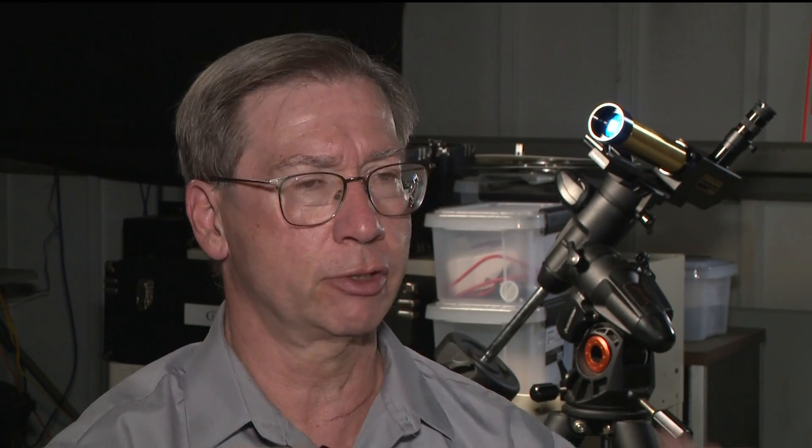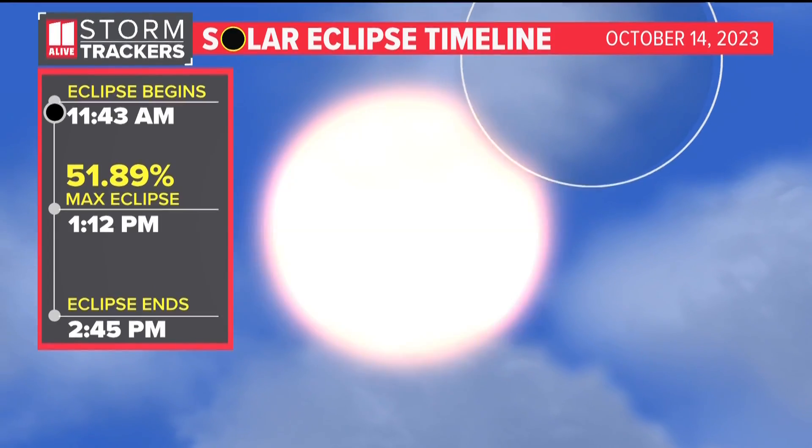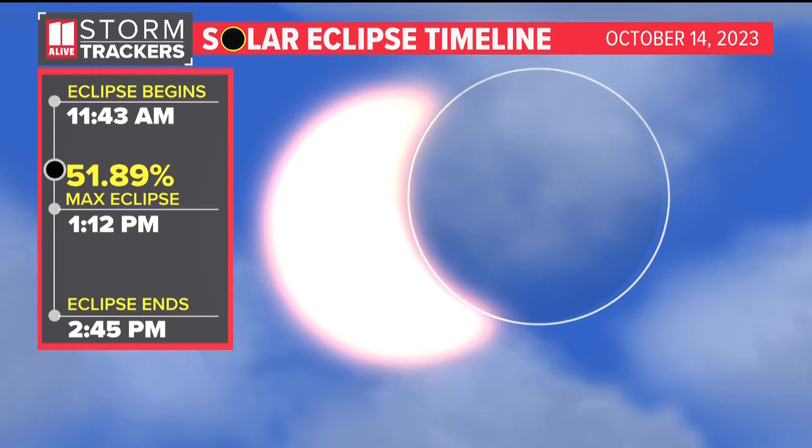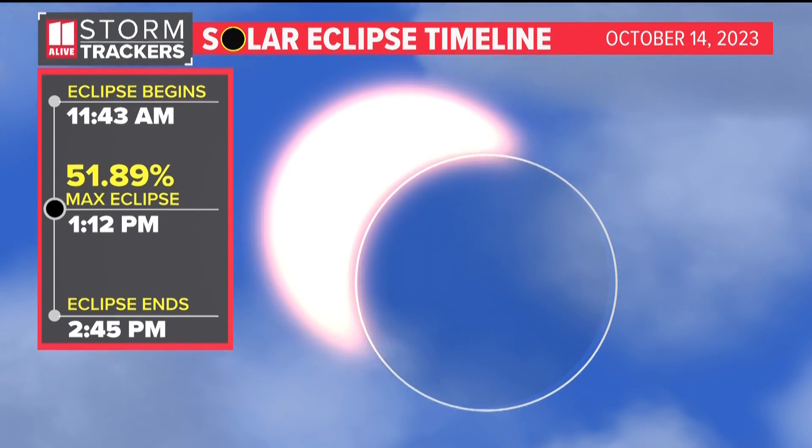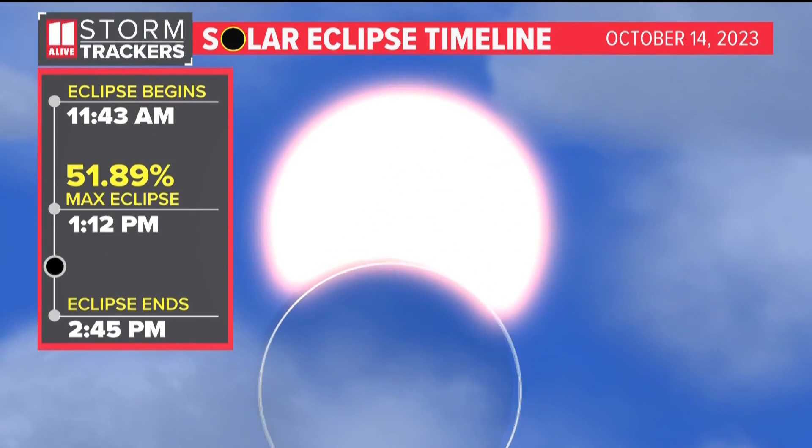Dr. James Sowell, director of the Georgia Tech Observatory, says over the three-hour event, the sun will take on a different appearance. For those of us in Atlanta, it's a little more than 50 percent, so you would have the disk of the sun and part of it would be blocked out. You would first see a little bit blocked out, and then ultimately about 50 percent, and the sun would be a big crescent, and then the moon would work its way out.